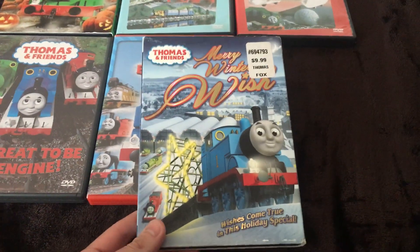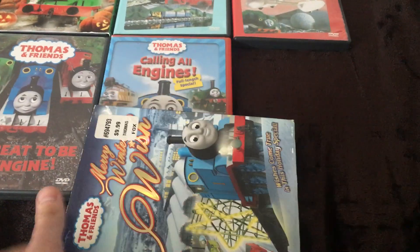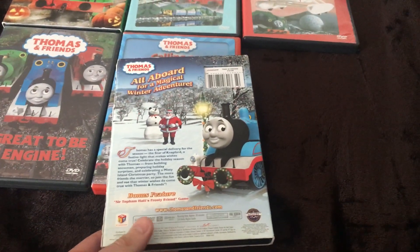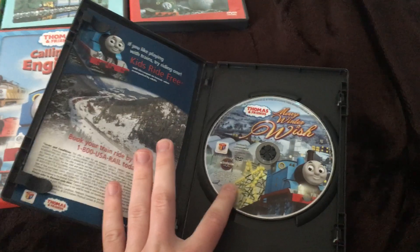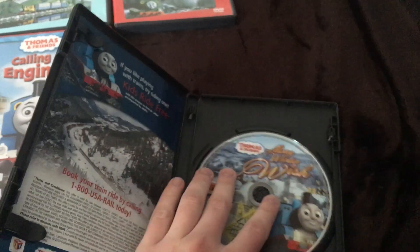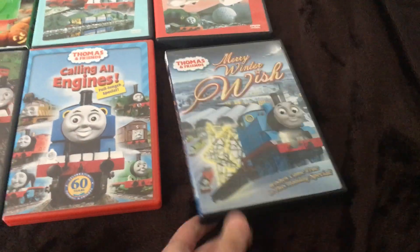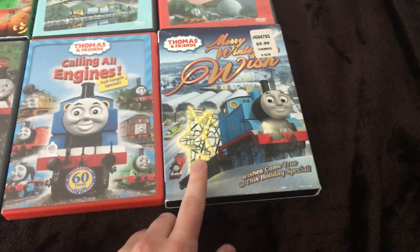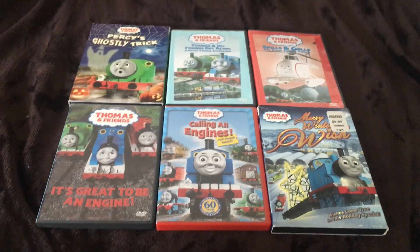The last one I have to show you is Merry Winter Wish. I did have an extra bare copy but I'm probably going to sell that — you'll know why in a second. I'm not going over the episodes on these releases because that would just waste time. Same disc artwork. I'll put the slipcover back on. Their insert was a little creased but I can live with that because it's the same old copy. So that was the six DVDs I upgraded.